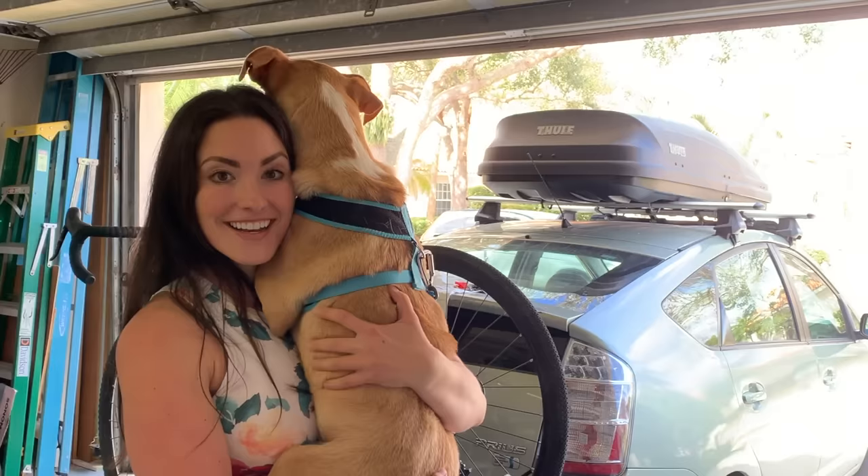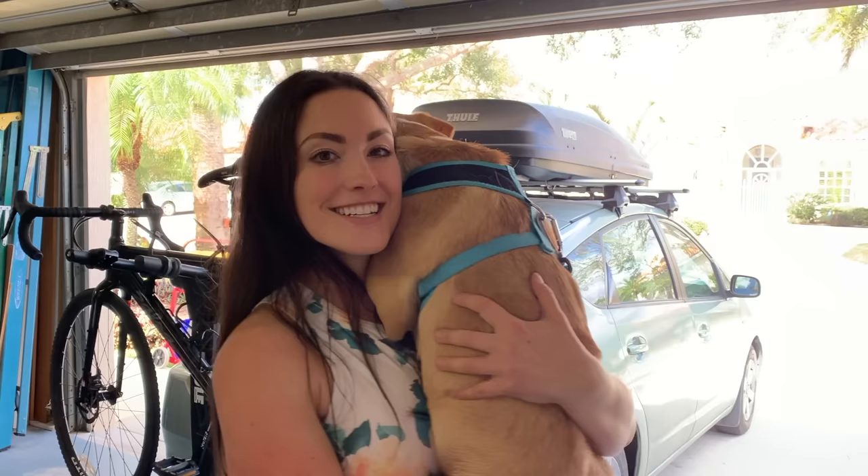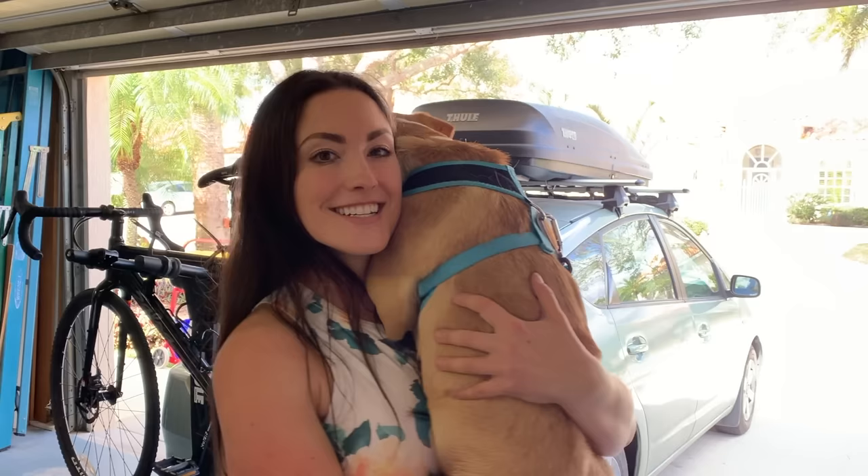Thanks for watching! Don't forget to like, subscribe, and share with your friends. Camper and I will teach you everything you need to know and show you everything you need to see. Don't forget to turn on notifications. Thanks guys, see you next time!